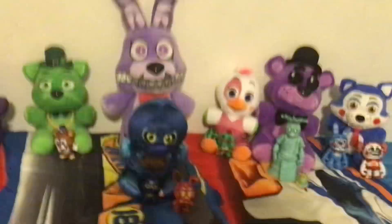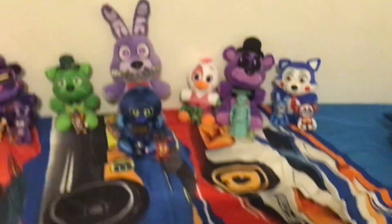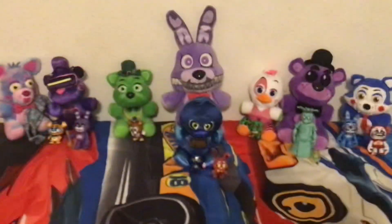Sorry about that — one fell over! Anyway, let's look at my plushies now. I have one, two, three, four, five, six, seven, eight — eight plushies in total.